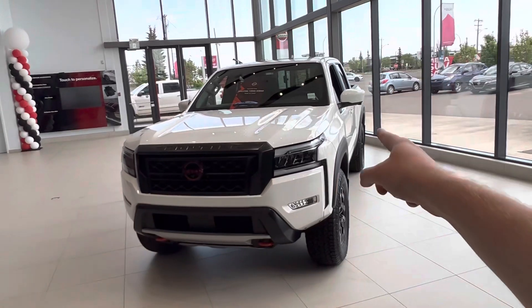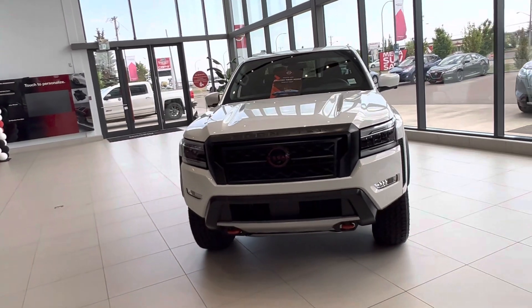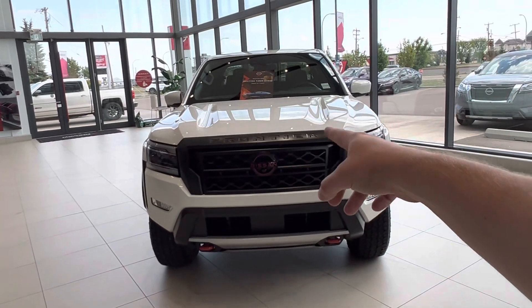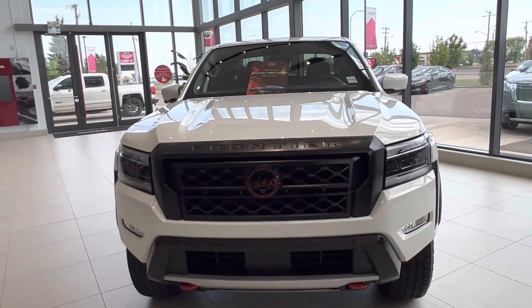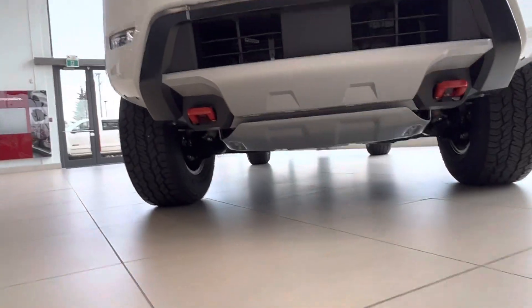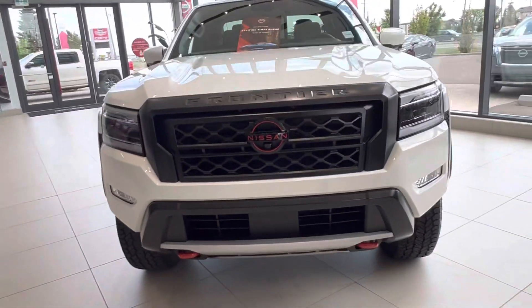You have full LED daytime running lights, high beams, low beams, and fog lights on both sides. With the Pro 4X you get the red Pro 4X emblem, as well as your two tow hooks, and you've got tons of skid plates underneath the vehicle.